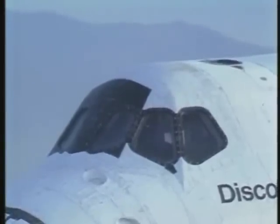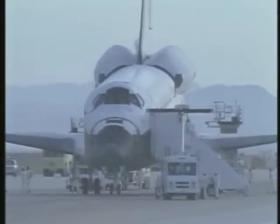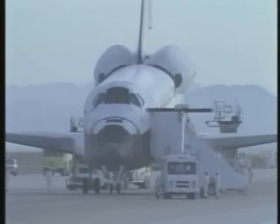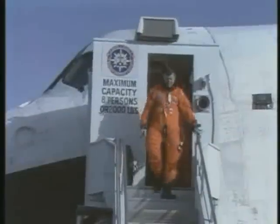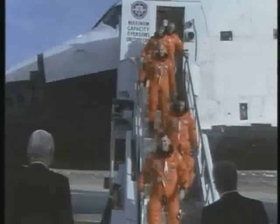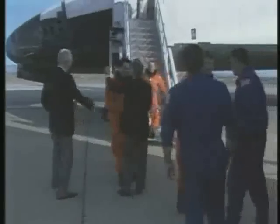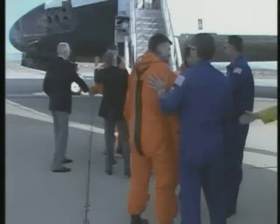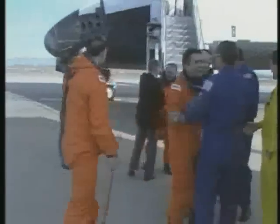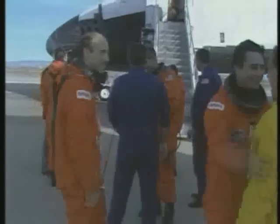It's Mission Control, Houston. The crew of Discovery is still safing the vehicle, all in very good shape. The crew of Discovery is now exiting the vehicle: Commander Mike Coates, Pilot John Blaha, Mission Specialist James Bajan, Mission Specialist Bob Springer, Mission Specialist Jim Buckley — being greeted on the tarmac by NASA Administrator James C. Fletcher, Astronaut Office Chief Dan Brannenstein, Flight Crew Operations Director Donald Putty, and NASA Associate Administrator for Space Flight Admiral Richard Trulley.